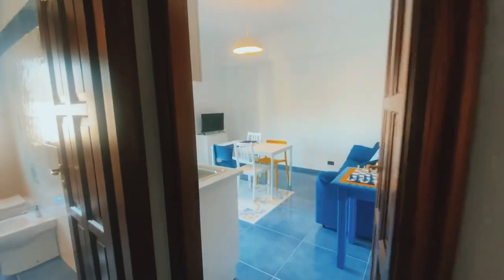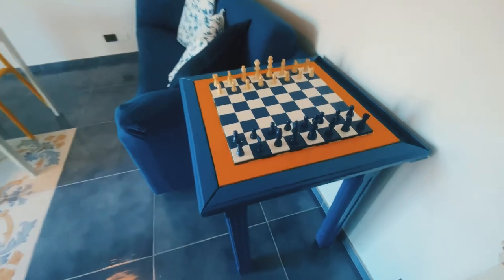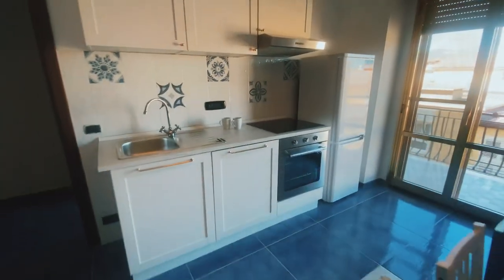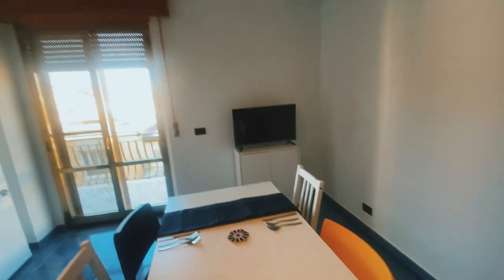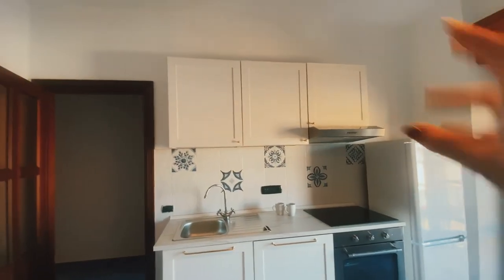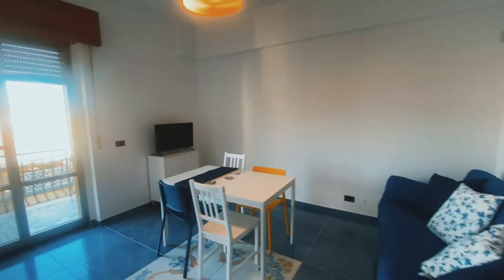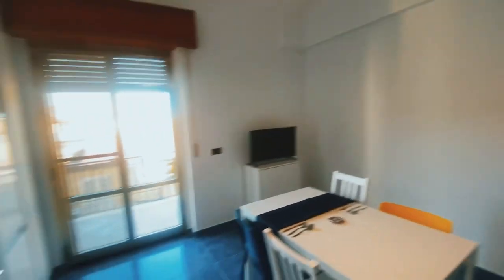As we walk over here we have the living slash dining room with this awesome chess board game. The owner really took his time to make sure all the details were just right. Look at this beautiful tile — I love the pop of yellow in here with the white and blue. You've got your television and a nice little kitchen with higher cabinets which makes it look so much bigger. Everything is brand new and fully renovated. I love this Andy Warhol print and the best part is the view.